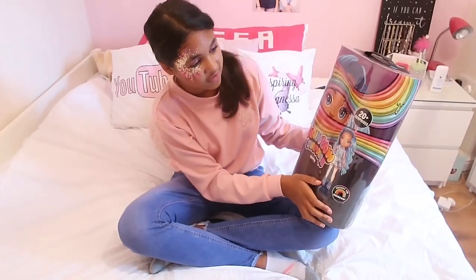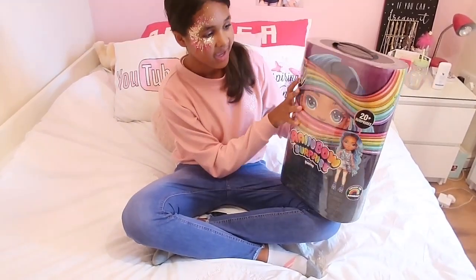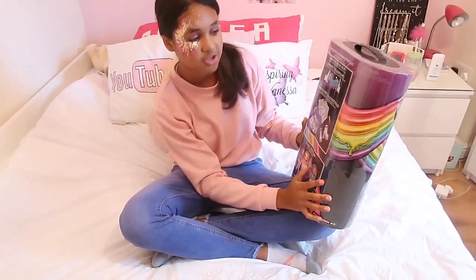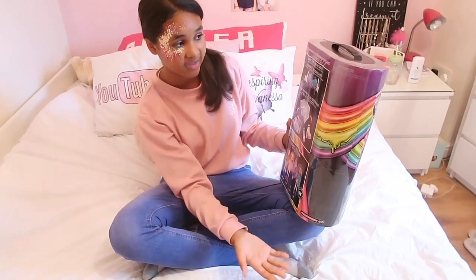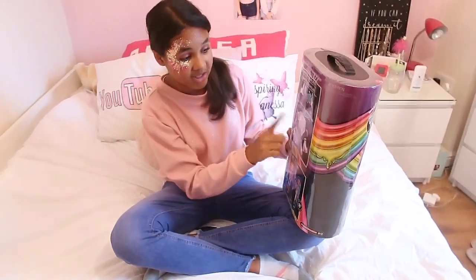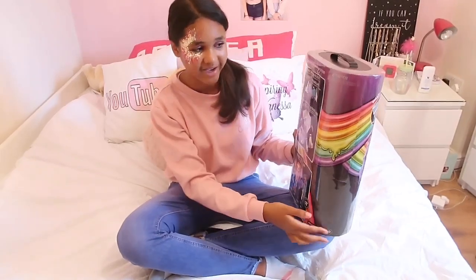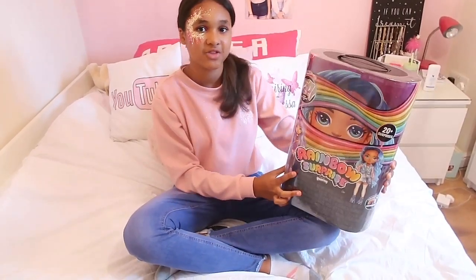This toy has over 20 plus surprises. If you go to the back it says you can make the slime and then add slime to the fashion. What I realized at the launch is that you can put slime in the jackets, the skirts, and even the shoes, which looks super cool. I cannot wait to see how that works out, but let's get straight into unboxing this package.